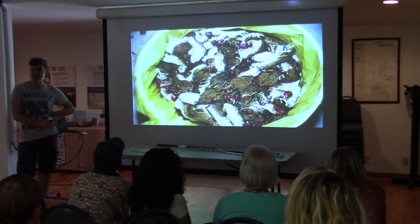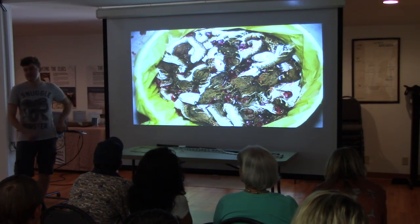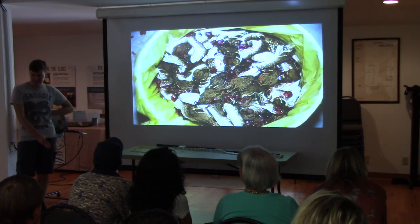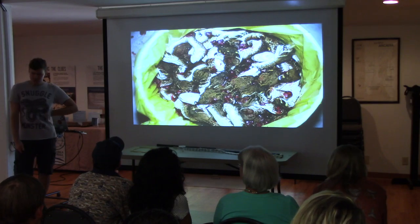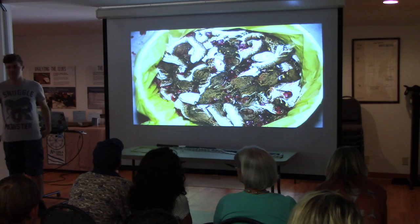They actually go out into the desert in mass teams to sweep the area and catch every rattlesnake they see — going out into their territory and getting bitten. I'm not one of those animal rights extremists, but when I see something like this, it makes my blood boil.